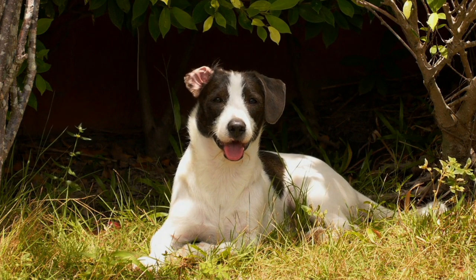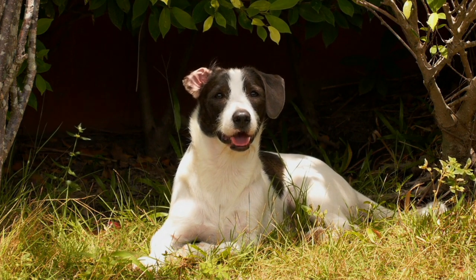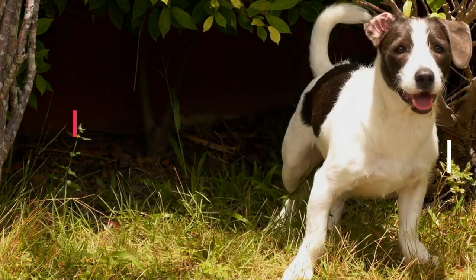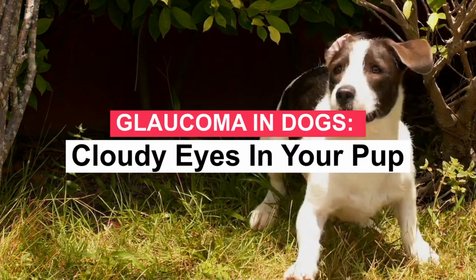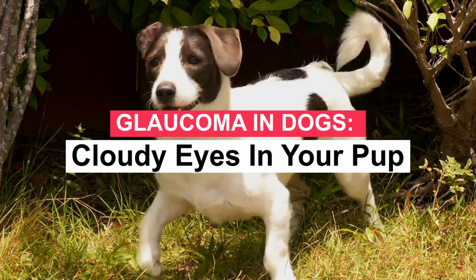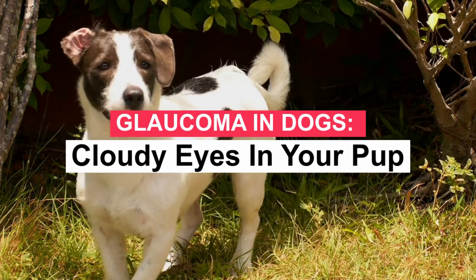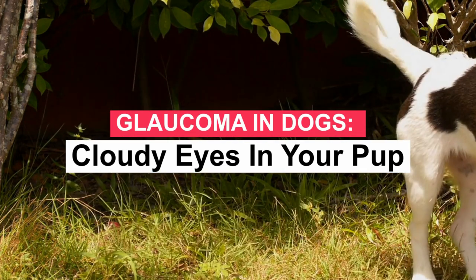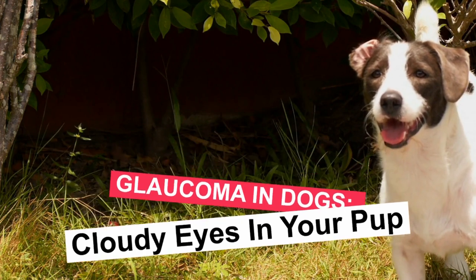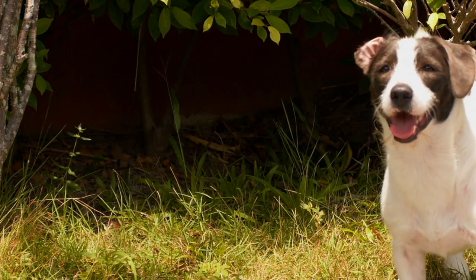It is a great satisfaction to greet you again. I hope you and your pet are well. Today we will talk about glaucoma in dogs — cloudy eyes in your pup. If you notice your dog's eyes are cloudy and he appears to be in pain, it could be glaucoma, a painful eye condition that requires immediate diagnosis and treatment. Let's talk more about this disease.